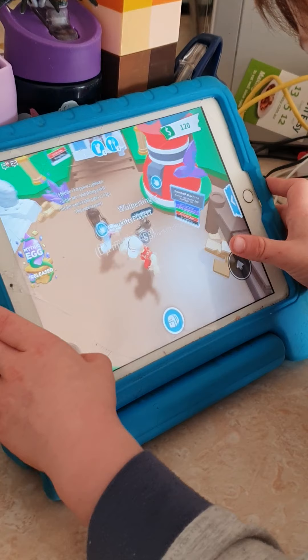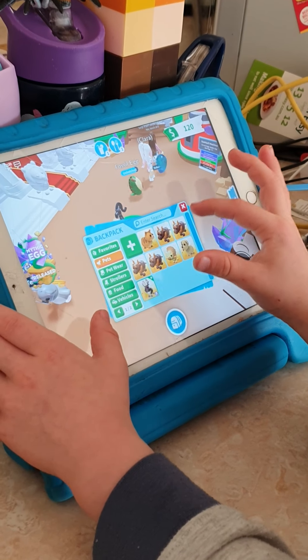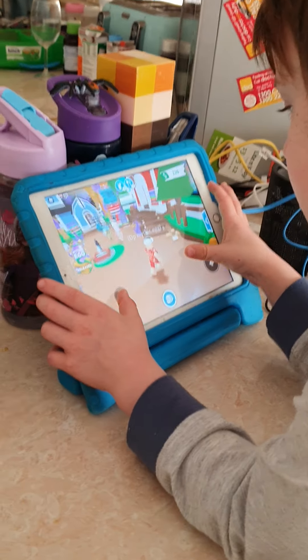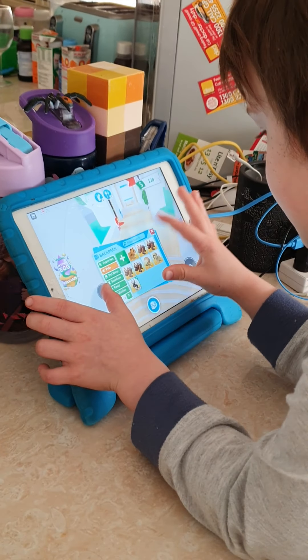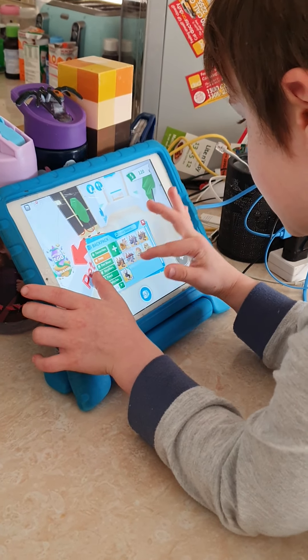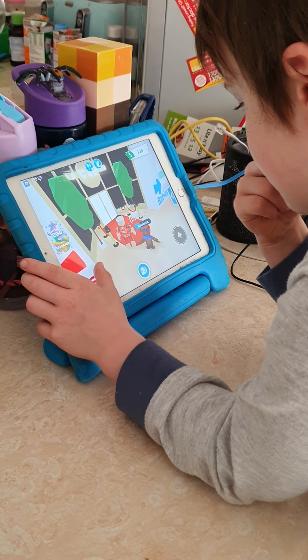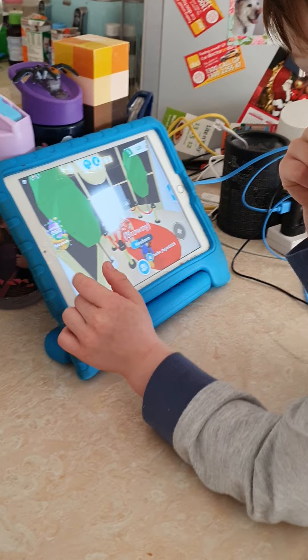Someone already hatched theirs — they hatched a Warbatinger! Wait, where's my Warbatinger? My Warbatinger is lost. Okay, I can fix that. I'm VIP.